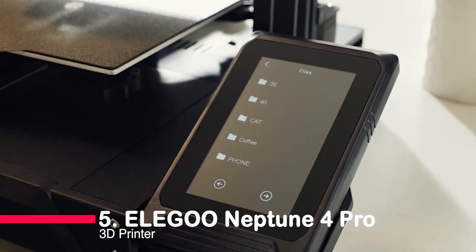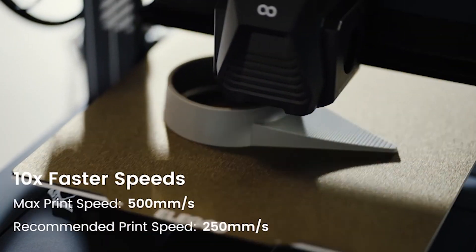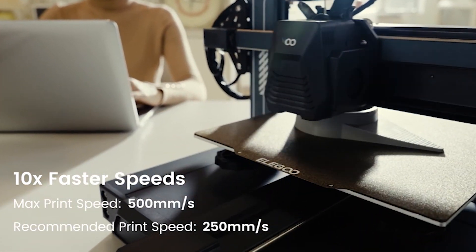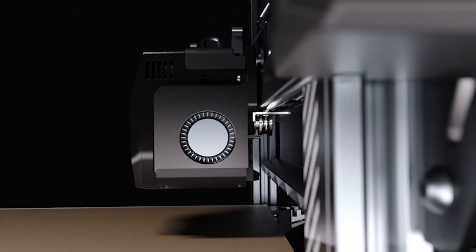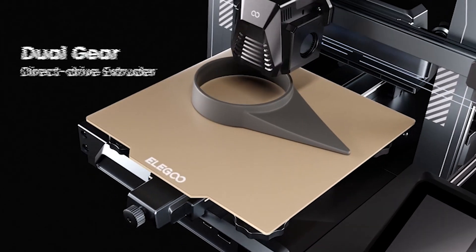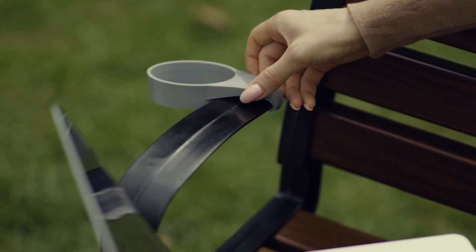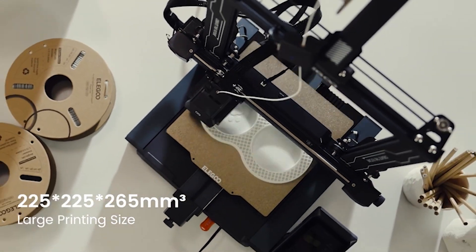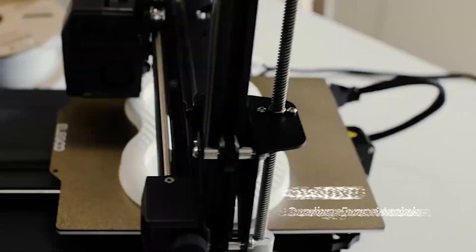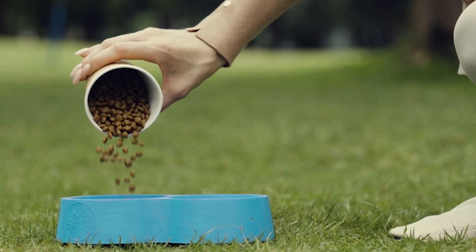Starting our exploration at the fifth spot is the Elegoo Neptune 4 Pro, a marvel of speed and precision. Boasting an impressive 500mm per second printing speed, thanks to its Klipper firmware and robust processor, this printer is designed for creators who demand efficiency without compromising on quality. The upgraded all-metal guide rails on both the X and Y axes ensure minimal drag and heightened precision, while the segmented heated zones and direct drive extruder contribute to an unparalleled printing experience. The easy assembly process and compatibility with a variety of filament materials make the Neptune 4 Pro a stand-out choice.